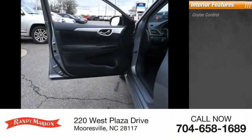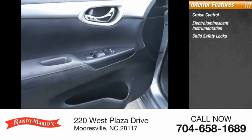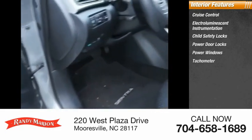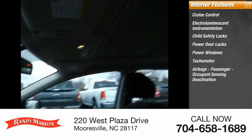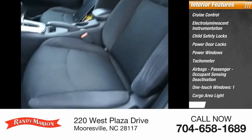Inside you'll find cruise control, electro-luminescent instrumentation, child safety locks, power door locks, power windows, tachometer, airbags, passenger occupant sensing deactivation, one touch windows, one cargo area light, trip odometer.